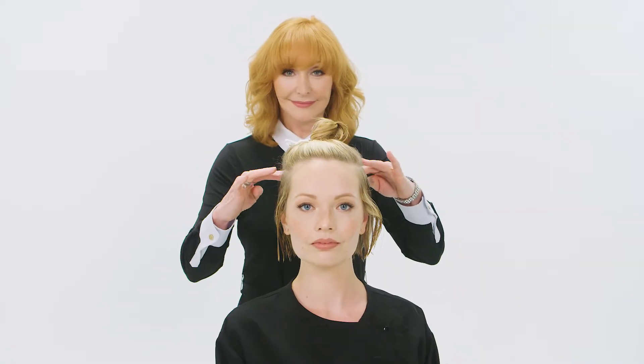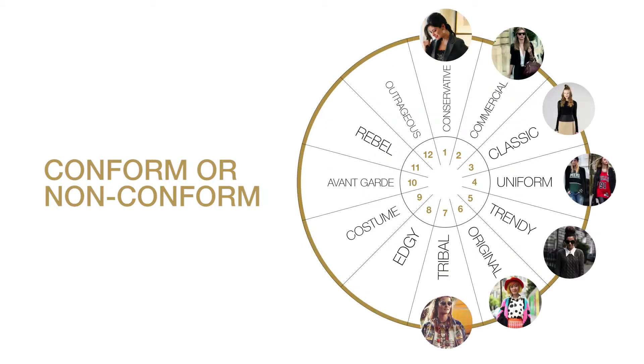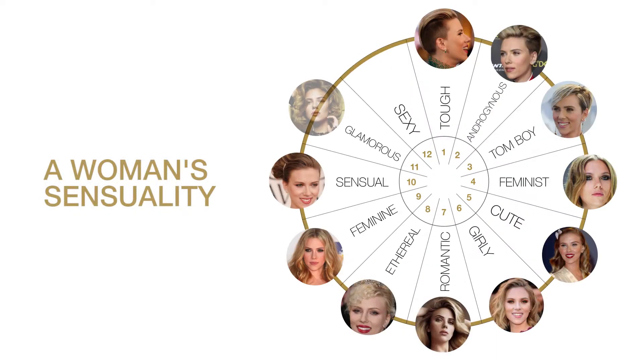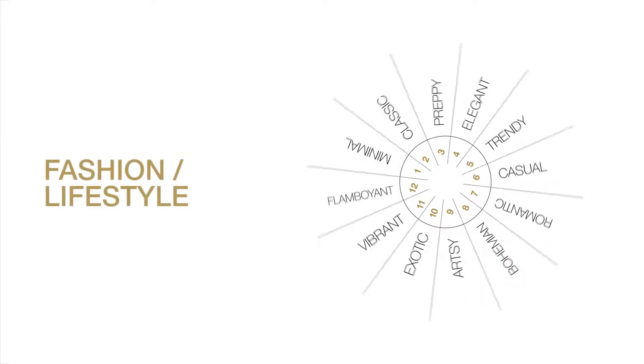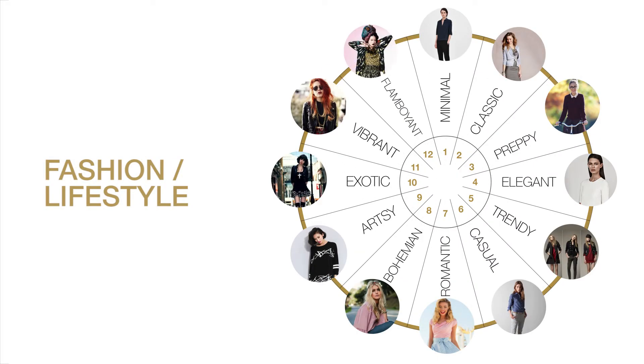Throughout your career, I'm sure you've learned about face shape, eye and skin color, and how to analyze the hair. These are the physical aspects of your client, and although important, they do not carry the weight that her firmly held beliefs about herself do. Things like her level of femininity, the volume of her presence when she walks in a room, or to which tribe of style she belongs are the key to understanding what looks she will love and which she will feel are just not her.